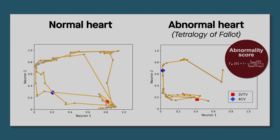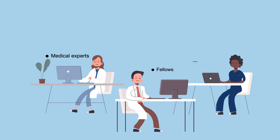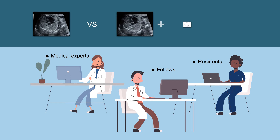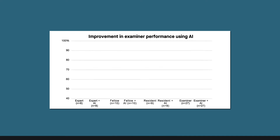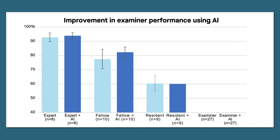To test this approach, the team compared the diagnostic accuracy of medical experts, fellows, and residents when using ultrasound videos alone, and when used in combination with graph-chart diagrams and abnormality scores, but with the actual decision of the AI withheld. They found that correct diagnoses increased across all levels of medical experience when the AI-generated data were used.